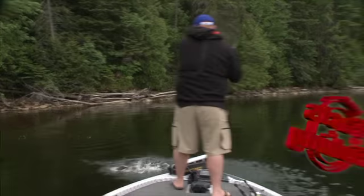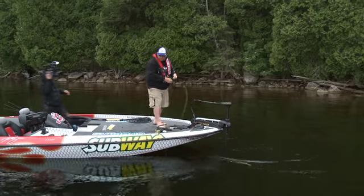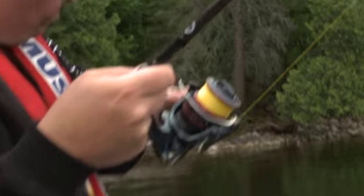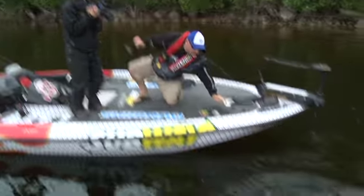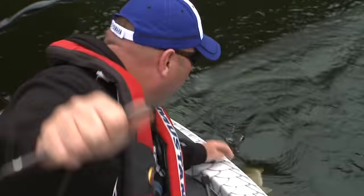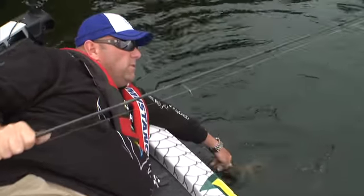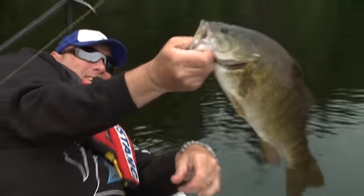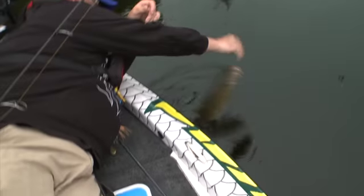Oh, come here dude! Oh man, you do this all day long and this right here never gets old. Come here, whoa, whoa — I got down to pick you up, not to have you swim away. Yes, I have a net in the boat, why do you ask? Easy now. Awesome, absolutely awesome, get out of here.